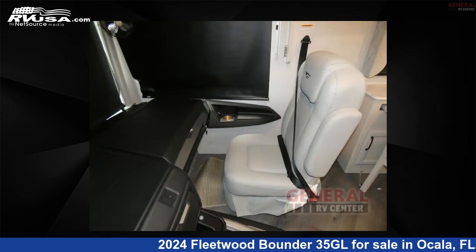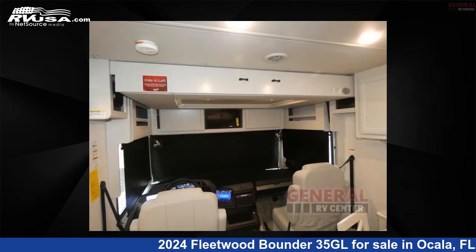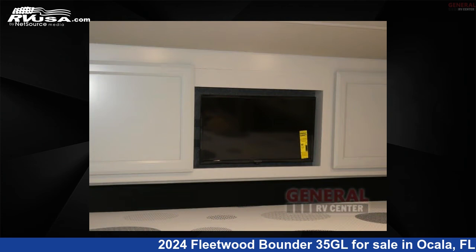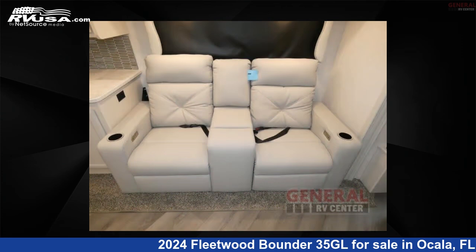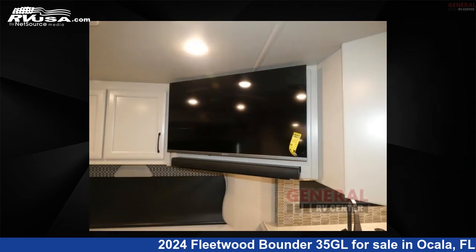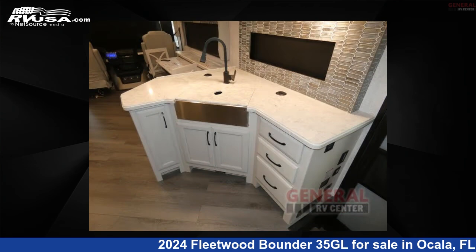This 2024 Fleetwood Bounder 35G is built on a Ford F53 chassis. Remember, this is an AI-generated video of one of thousands of classified listings on RVUSA.com. If you're interested in this unit, visit the link in the video description to view more photos and the current price, or reach out to the seller.